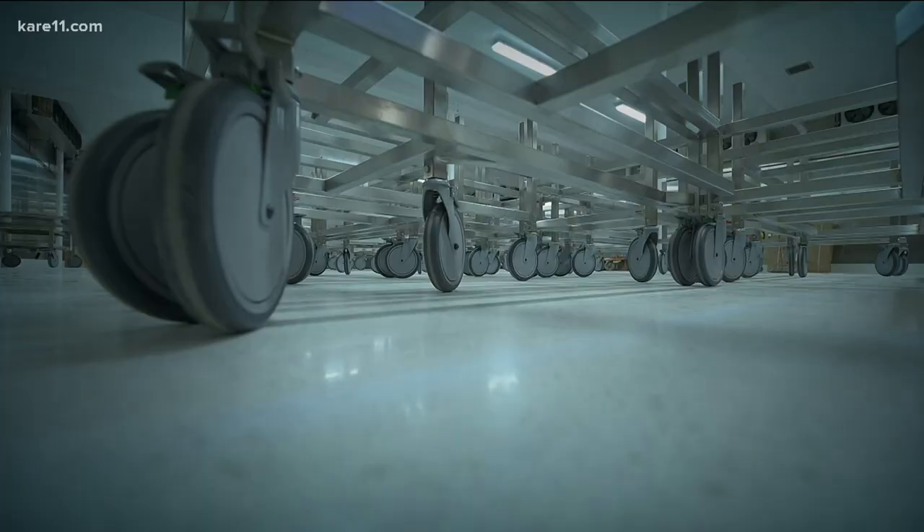But if we ever had a mass fatality situation in Hennepin County — a fully loaded jumbo jet goes down at the airport, a Pulse nightclub type shooting, whatever the case might be — you've got to have the storage capacity on short notice for that many bodies.